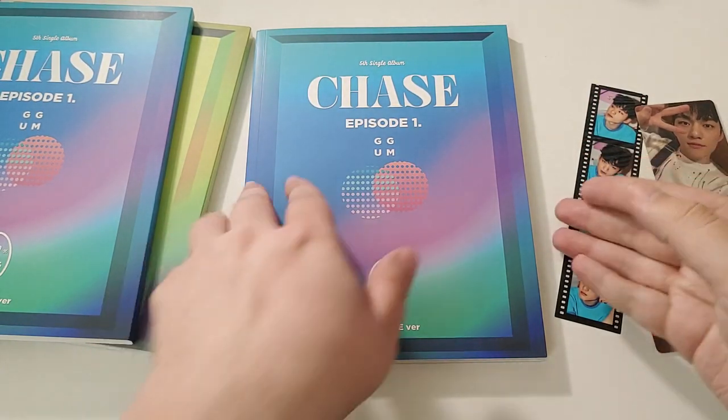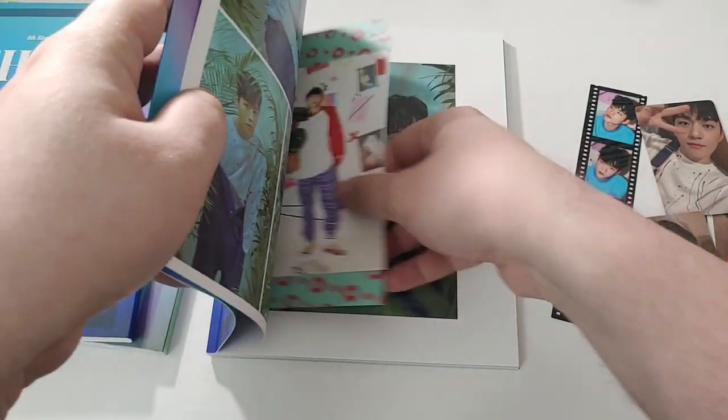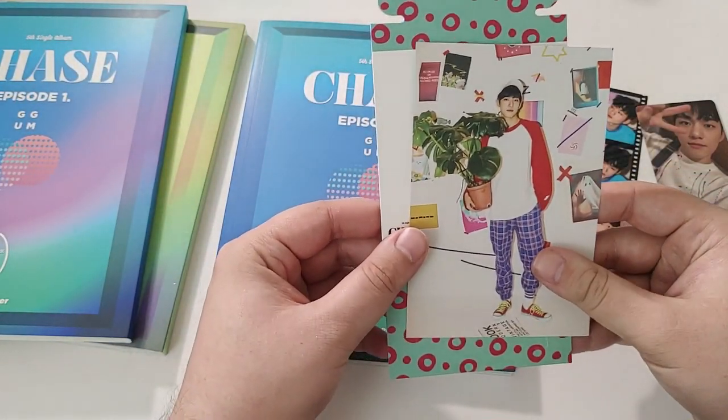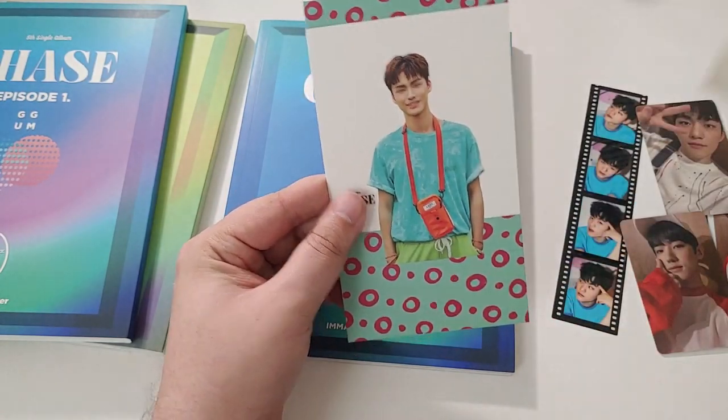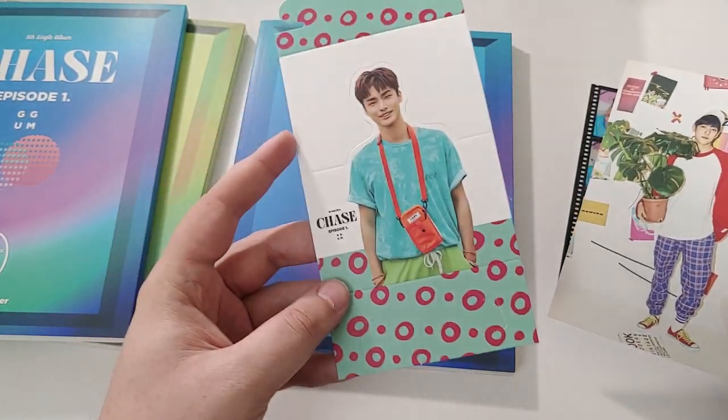They are version specific. There's also a standee in here — gotta find that. We got J-Chan again, but that's actually a postcard, same outfit again. And we got Kyung Yoon's standee.